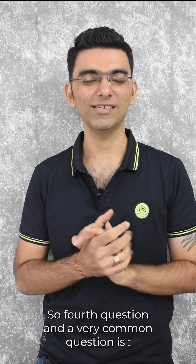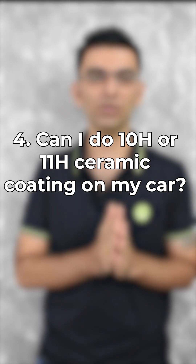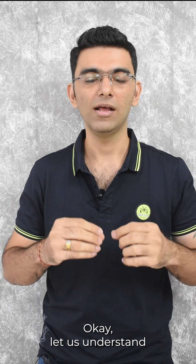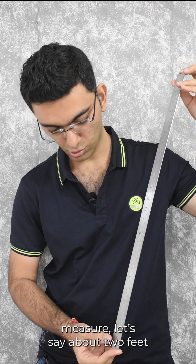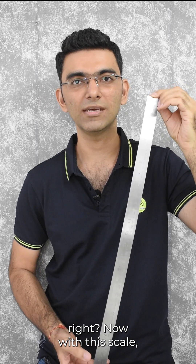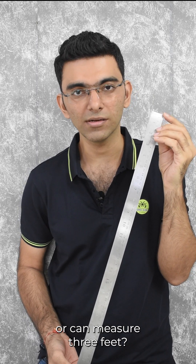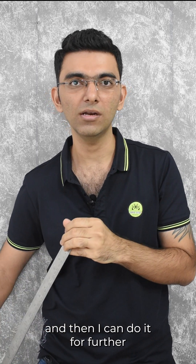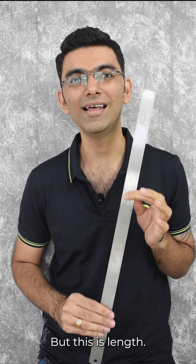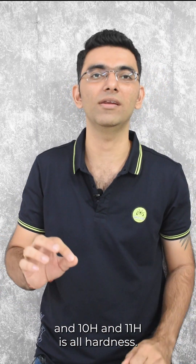The fourth question, a very common one: can I do 10H or 11H ceramic or graphene coating on my car? Let us understand a very simple thing. If I have a scale which can measure about two feet, can I measure 10 feet with it? You can measure lengths cumulatively, but what we are talking about is hardness. 9H and 10H and 11H are all hardness ratings.